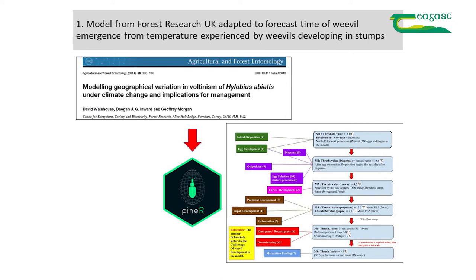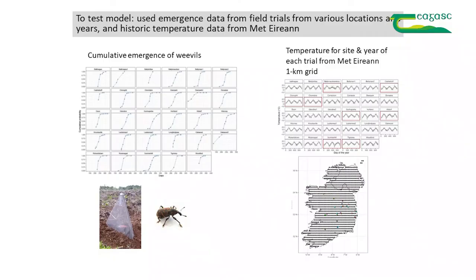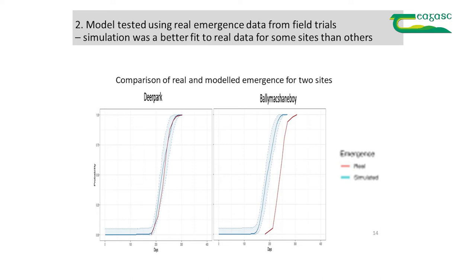We have the model, data from previous field trials on weevil emergence, and historic temperature data from Met Éireann — either from the nearest station or from their one-kilometre gridded temperatures, which allows us to get local temperatures for somewhere like Tullamore rather than just the nearest Met station. The question then is: can you use the model to backcast what weevil emergence should have looked like based on the model, and then compare it with the actual observed emergence?